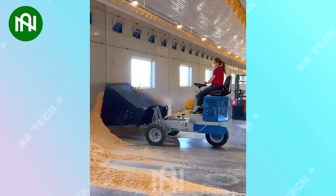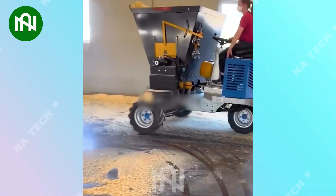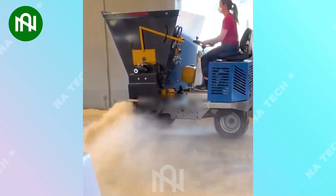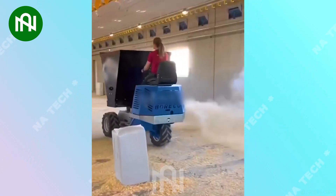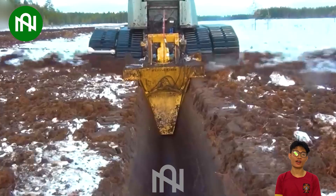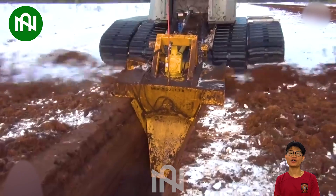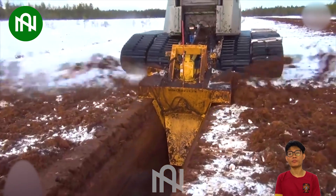With the special spreader, the chicken coop will always be dry and clean! The water channel digger is a vital agricultural tool, efficiently creating drainage systems in a single pass to prevent waterlogging!